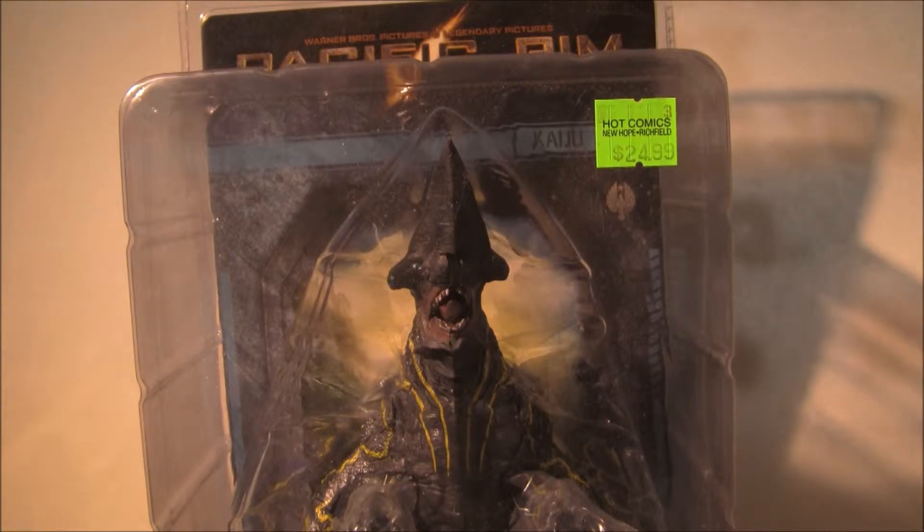I'm not sure the trend on these is going to go up anymore — it's kind of hit its peak right now. The movie's doing well, so maybe pick one up if you find one. It's a pretty good deal, it's a nice figure. Stay tuned for more.